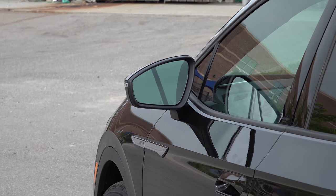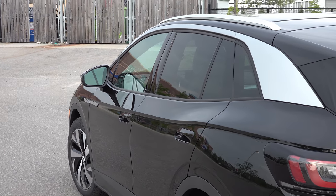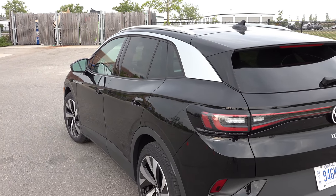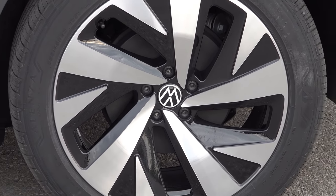I like the clean lines of the ID.4. It's not going to turn a lot of heads because it blends in very nicely with existing compact SUVs on the market today. I think that's a good thing — Volkswagen wanted to go all-electric and design something from the ground up, but not make it glaring that it's electric. They did it in a nice subtle approach.